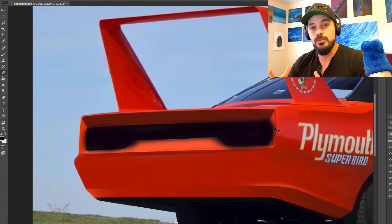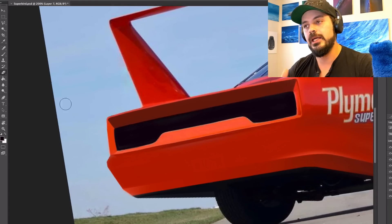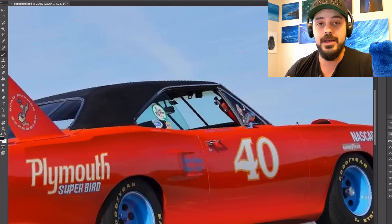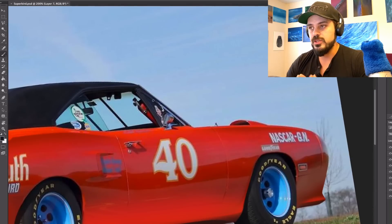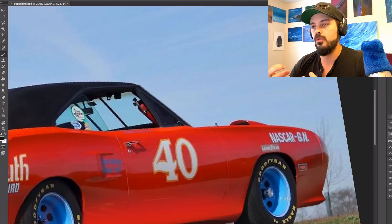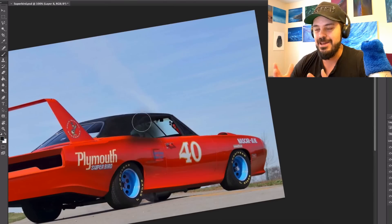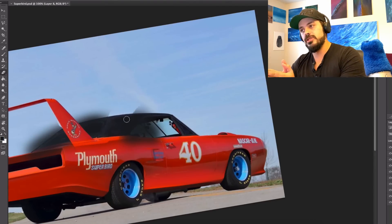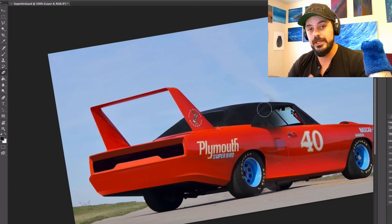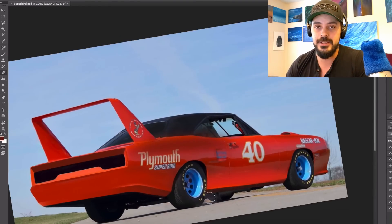The rear-facing fender scoops were to hide cutouts. These cutouts allowed wheel clearance due to the taller, wider wheels and lowered the height of the vehicle for NASCAR competition. On Daytonas, the scoops were actually for ventilating trapped air from the wheel wells to reduce under-fender air pressure and lift. For standard street-going Superbirds, these covers or air extractors were a cosmetic enhancement. Ground clearance for the Superbird was 7.2 inches, or 18 centimeters.